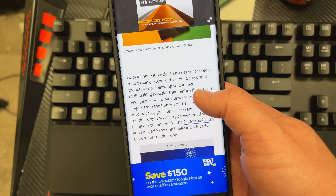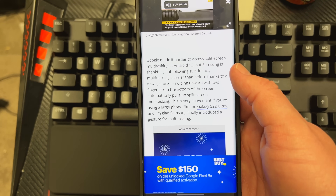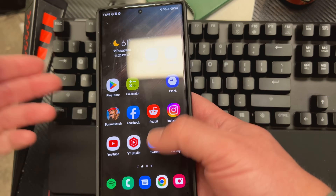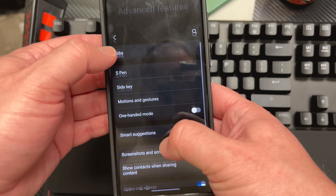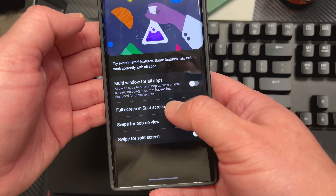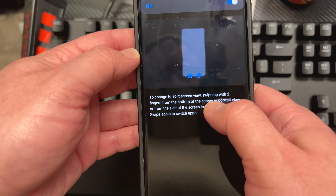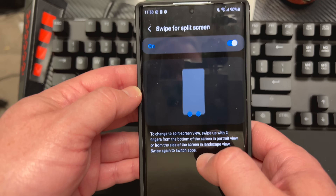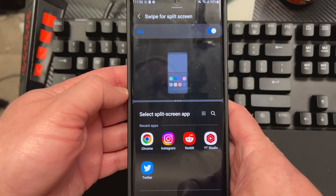Multitasking is easier than ever. Google made it harder to access split screen, but now you can do a new gesture — swiping upward with two fingers from the bottom of the screen automatically pulls up split screen. You do have to turn it on in the labs first. Go to Advanced Features, then Labs, and enable 'Swipe for split screen.' In portrait view, swipe up with two fingers from the bottom; in landscape view, swipe from the side. And there it is — it worked! That's pretty neat.